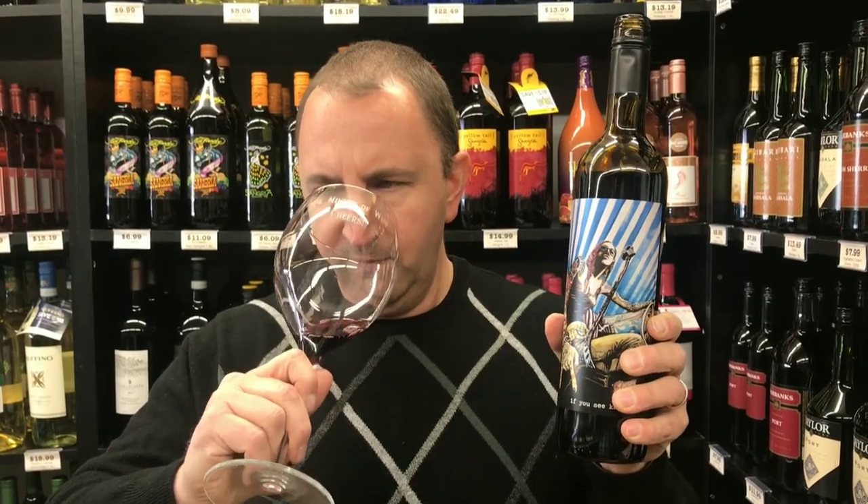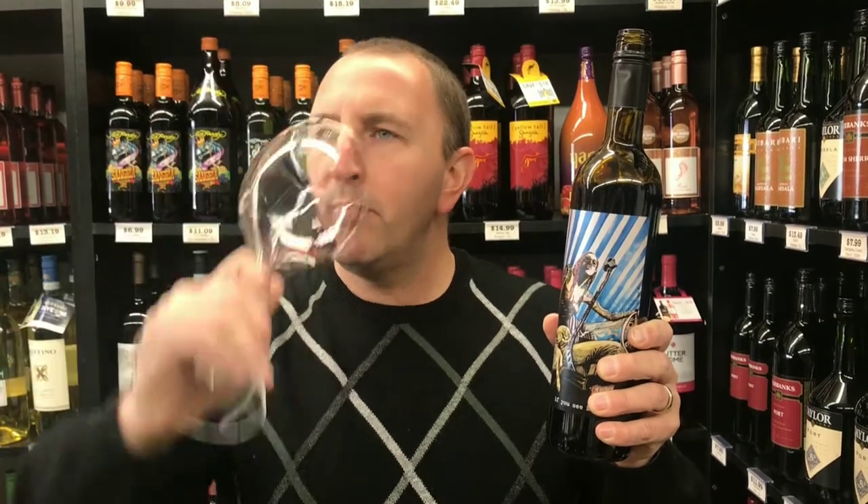Nice big nose — get a lot of dark fruit aromas like some black currant and leather. Very big, juicy, bold flavors up front. Like a lot of Paso Robles wines, there's some vanilla in there, a little bit of...